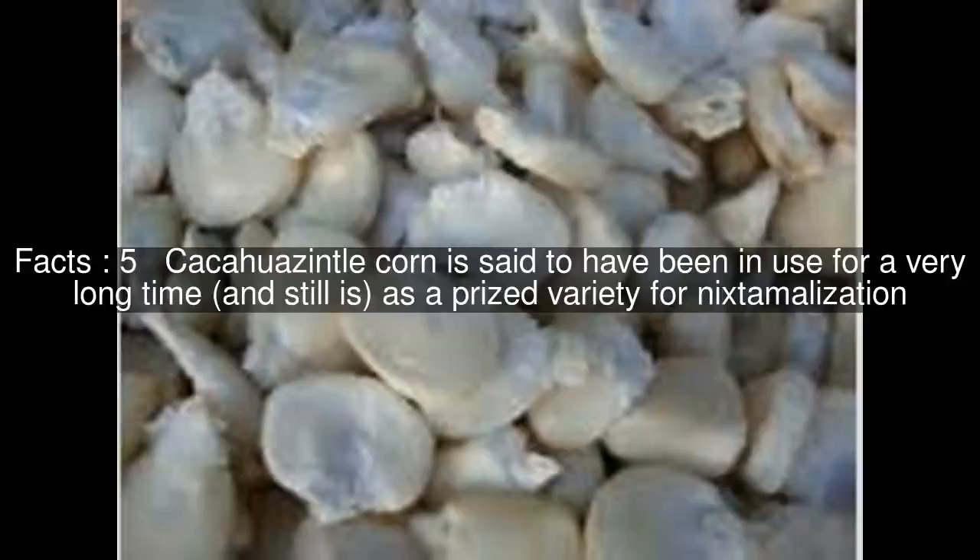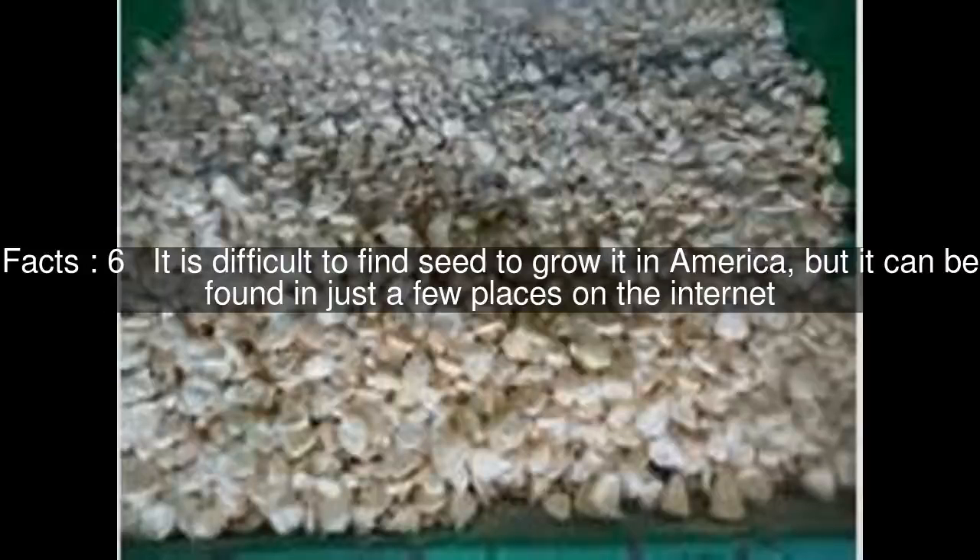Cacahuazintle corn is said to have been in use for a very long time, and still is, as a prized variety for nixtamalization. It is difficult to find seed to grow it in America, but it can be found in just a few places on the internet.